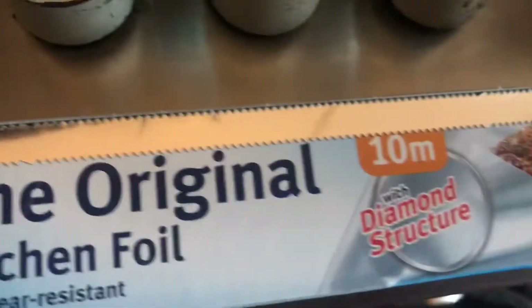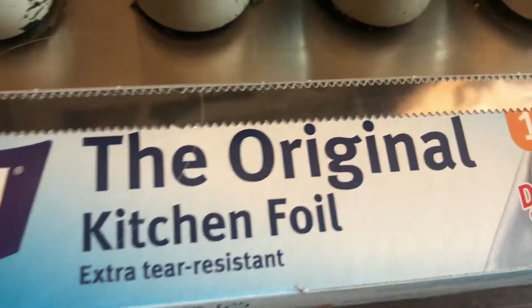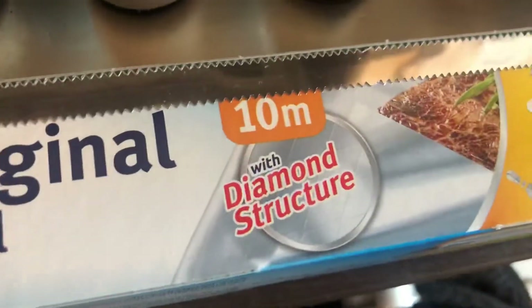I got some baking foil for the kitchen. They didn't have any other brands — I normally get the cheap brand in a big roll — but they only had 10 meters in this one for £1.50, which isn't too bad.